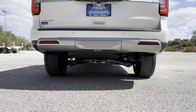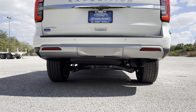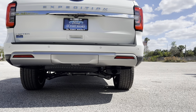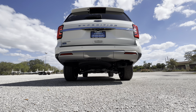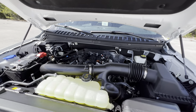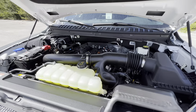The Expedition was the first American full-size SUV to feature a fully independent rear suspension. Let's fire up this high-output 3.5-liter twin-turbo EcoBoost V6 and hear how it sounds. The engine sounds okay but makes a ton of power at 400 horsepower and 480 pound-feet of torque — enough to get this over-5,000-pound full-size three-row SUV to 60 in the low five-second range.